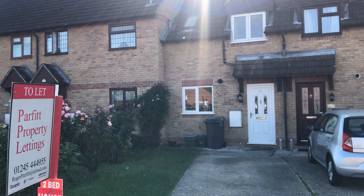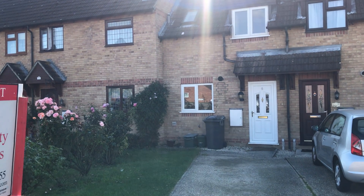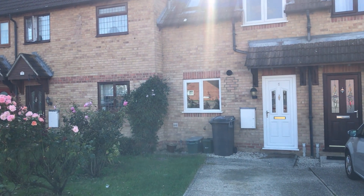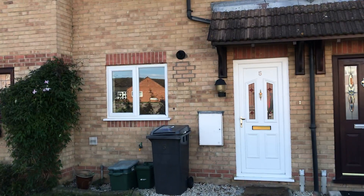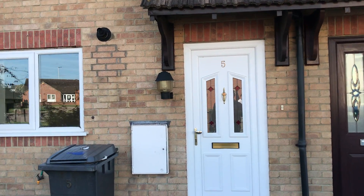Walkthrough video number five. Trenchard Crescent in Springfield, Charlesford, Essex. A two-bedroom mid-terrace house with off-road parking for two, possibly three cars.